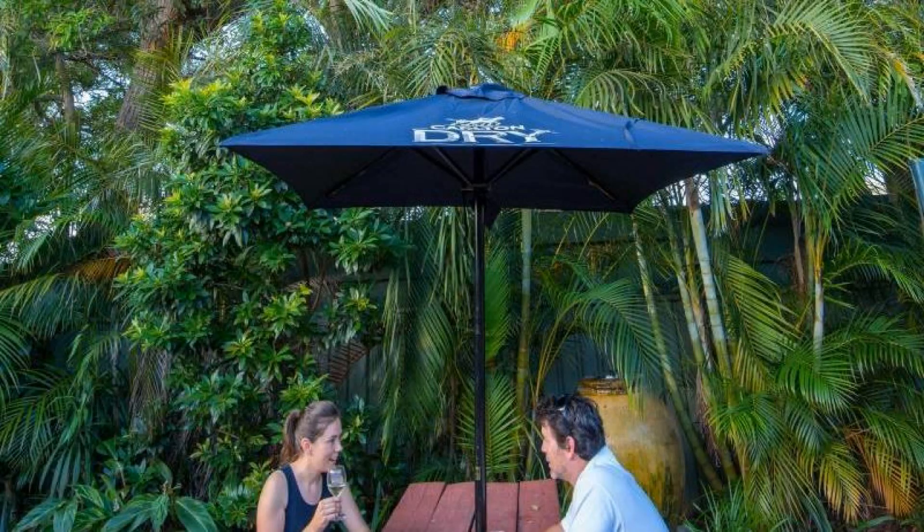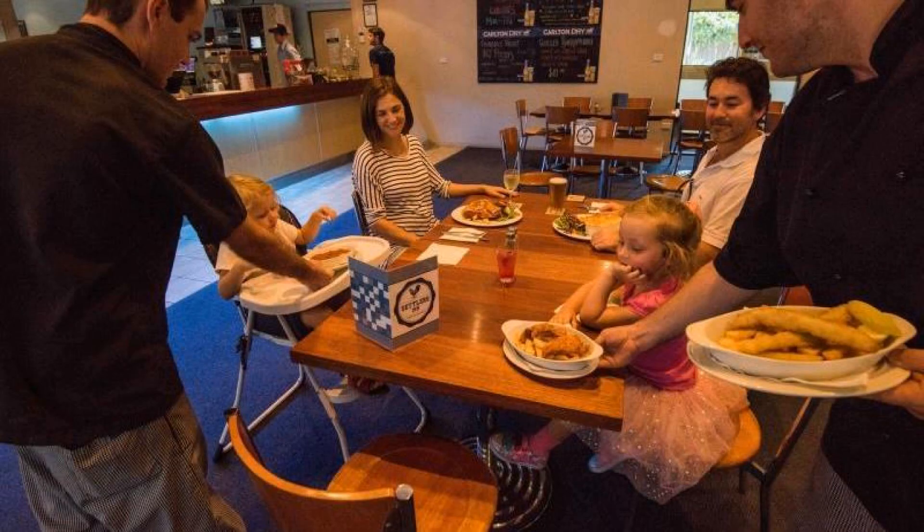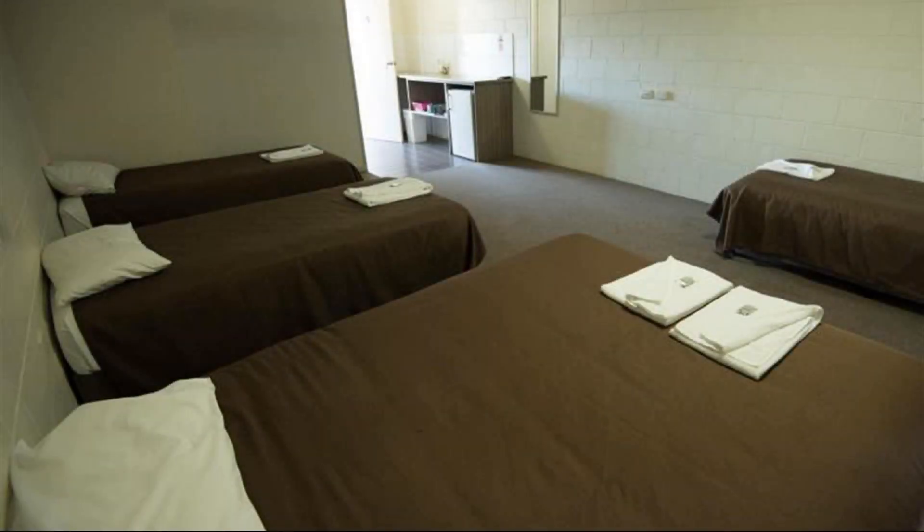If you have stayed in this property, please share your experience in the comment box. For booking or to get more details about this property, please check the description of the video.